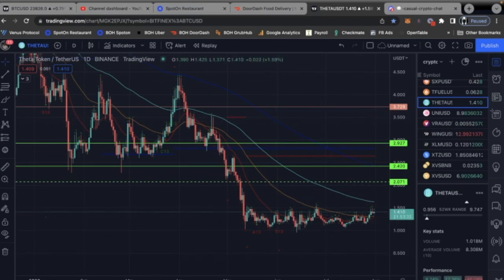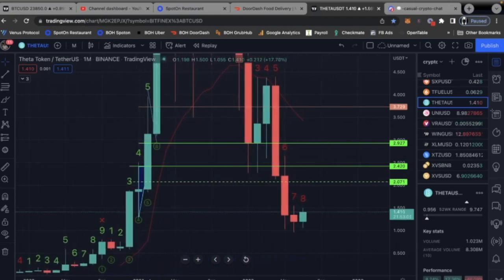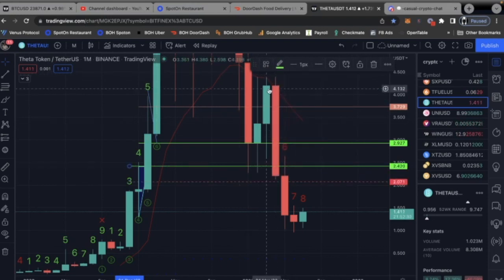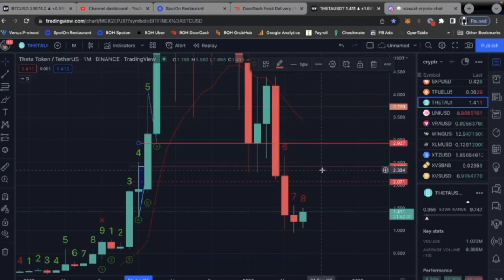Theta token is one of my favorite tokens — I own quite a bit of it. What I'm going to do first is bring this back to the one-month chart and stretch it out. I had drawn all these lines way back in January when I was doing reviews on Theta. The yellow ones were support, but those are all resistance now, so I'm going to change all of them to red. These support and resistance points still hold for years, so I'm keeping them. Let's jump back into the one-day chart.